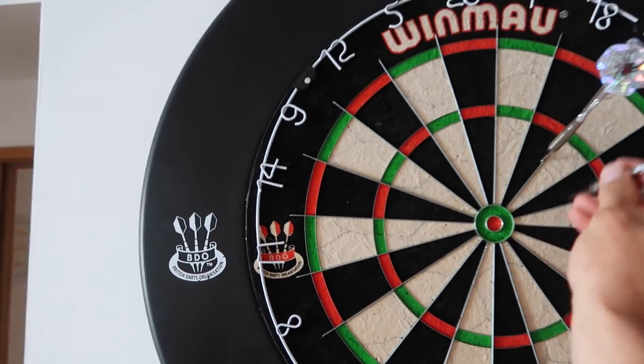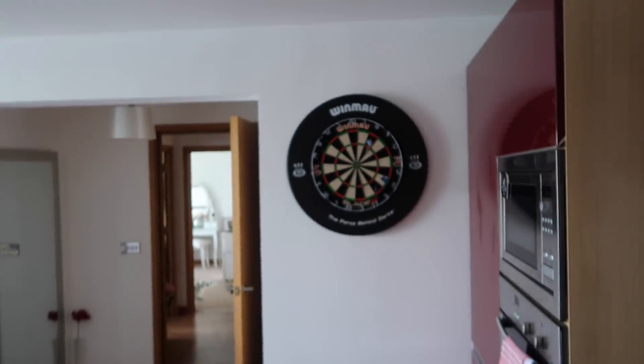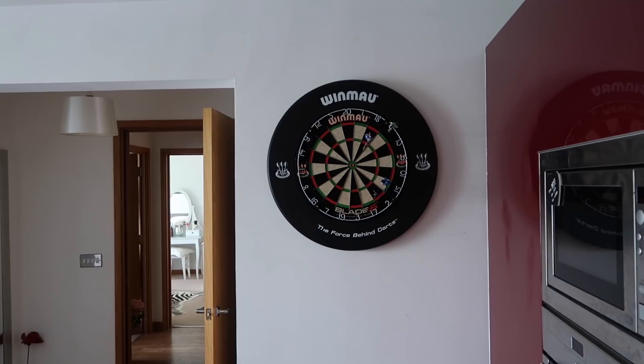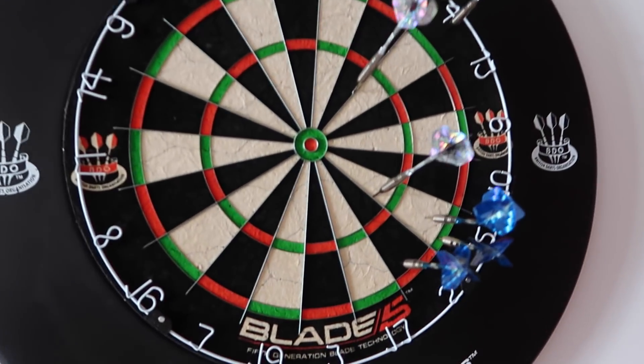Let's see if we can hit a bullseye. If I hit a bullseye first go, I'll give away my RC car. Oh, miles away. Better. Not very good at darts. As you can see there are a few holes where I've got really far away from the board.